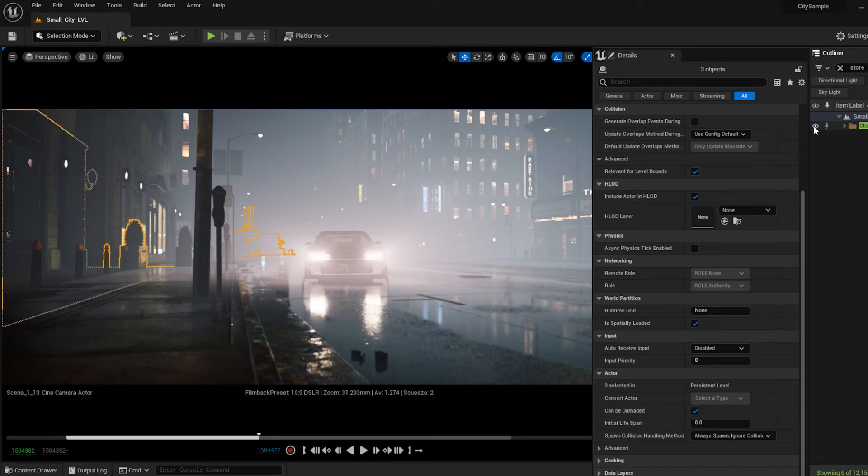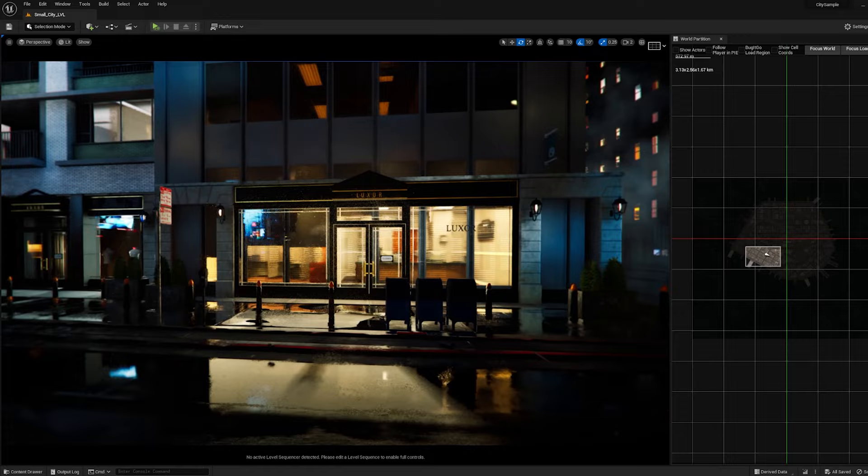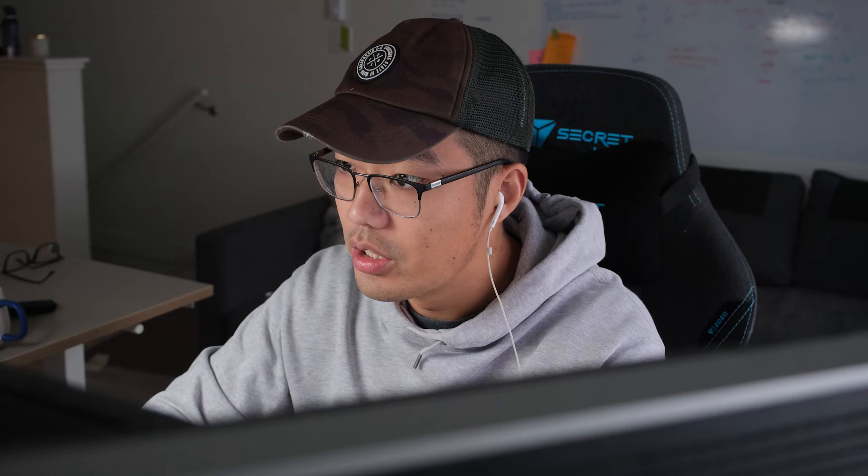Next, let's break up the boring sidewalk a little bit. We can drop in some storefronts from the kitbash. But remember, we're not going to see those stores clearly or read what each store is, so it doesn't really matter which stores we place. Think of them more as lighting opportunities — how they can show colors in the reflection, and what their silhouette looks like in the fog.